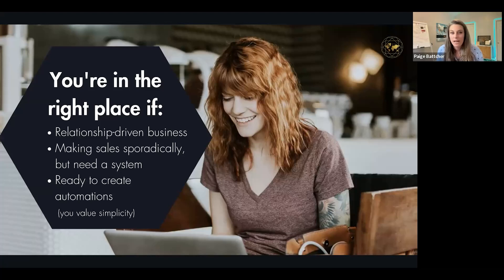You're especially the right person if you run a relationship-driven business — if people need to talk to somebody before they buy from you, this is absolutely for you. If you're making sales sporadically but need a system, and if you're ready to finally create automations and put yourself ahead of 90% of business owners, this is for you.